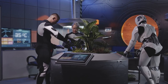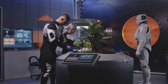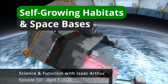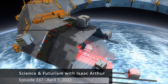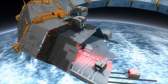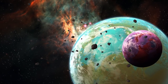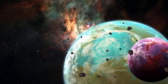In the future we will need to create Earth-like environments on hostile, barren worlds, so we can grow food, plants, and animals at those outposts. But what if we could also grow those outposts themselves?